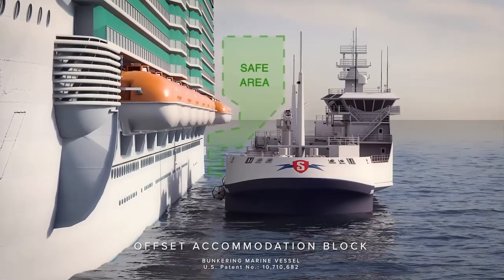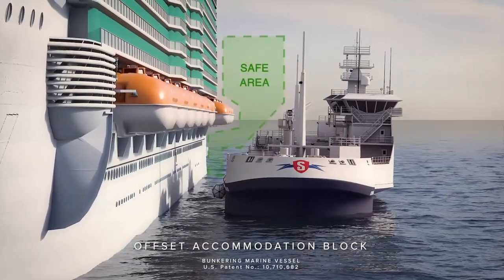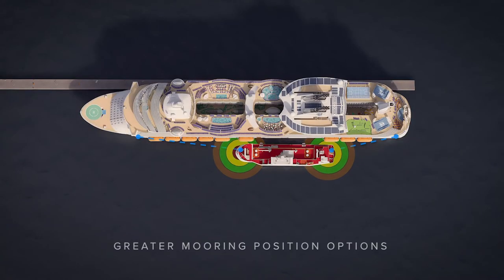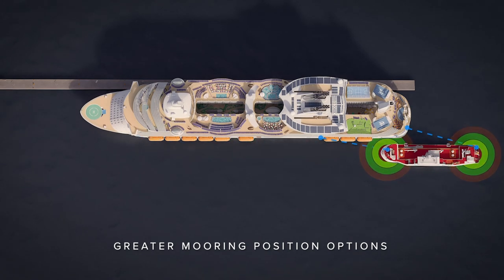With the patented offset accommodation block on the SafeBunker, the risk of collision is drastically reduced. SafeBunker can be moored along any part of the receiving vessel due to the freedom given by virtual mooring.